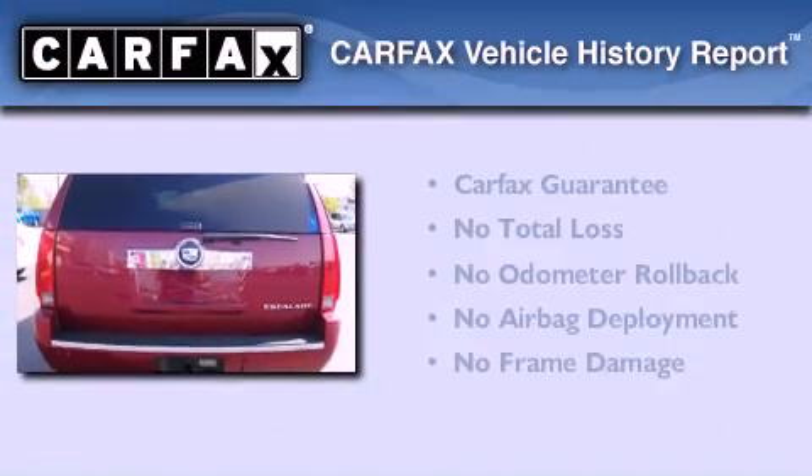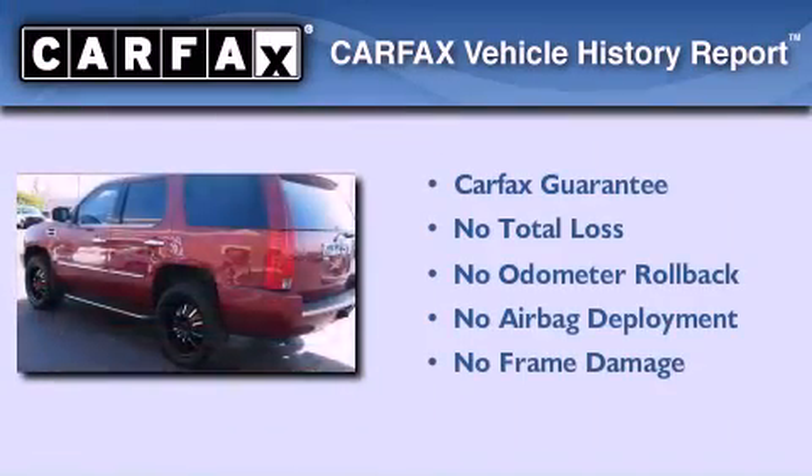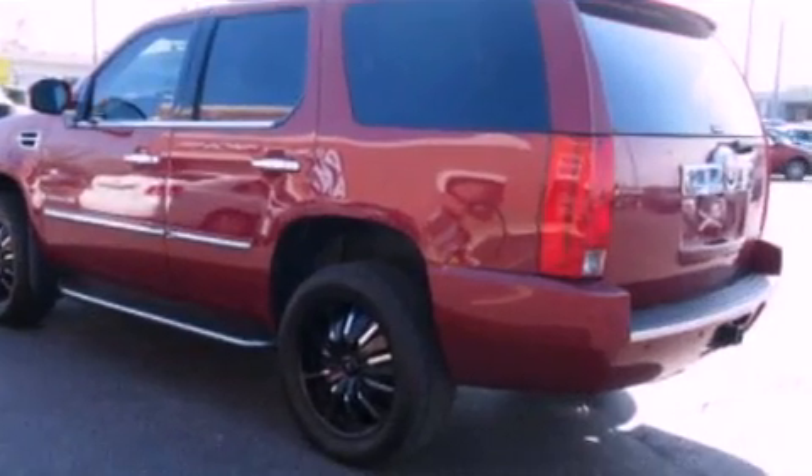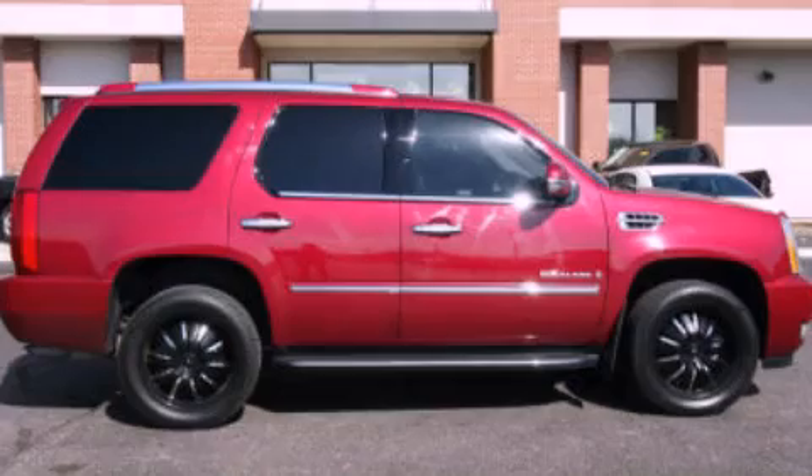Not to mention that this Cadillac qualifies for the Carfax buyback guarantee. This vehicle is sure to sell fast. Call and arrange your test drive today.